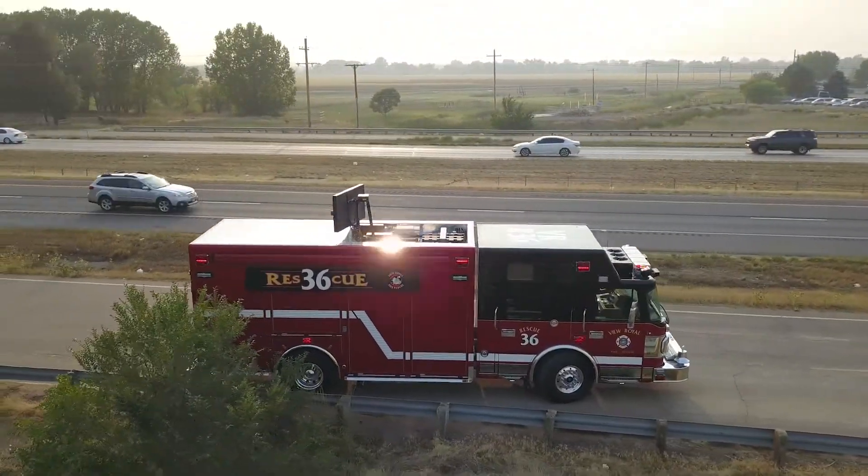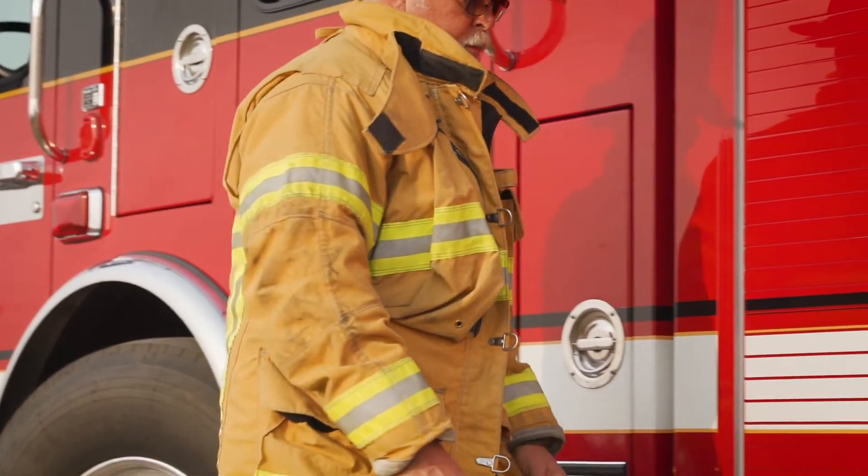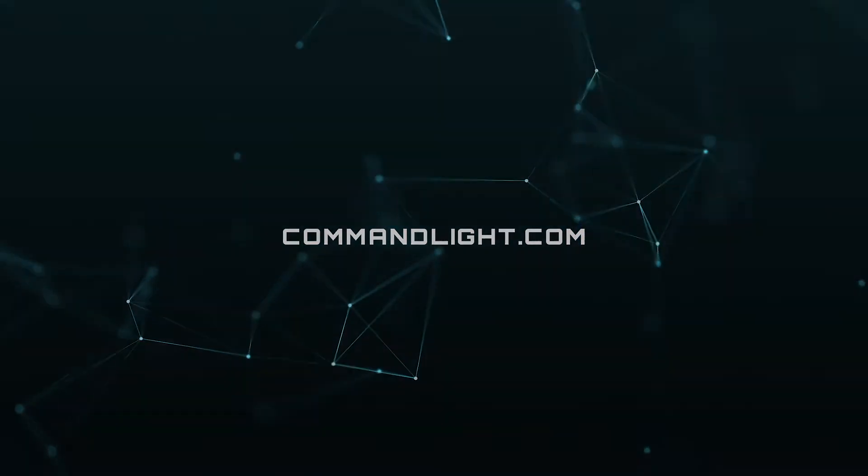Today's distractions are infinite and the life of your crew is priceless. Spec your Command Lite traffic flow board at CommandLite.com.